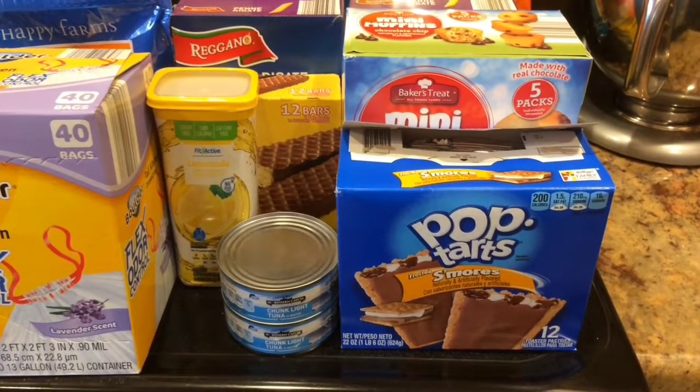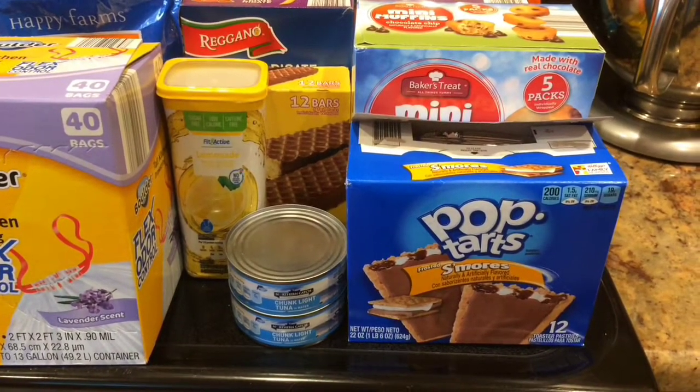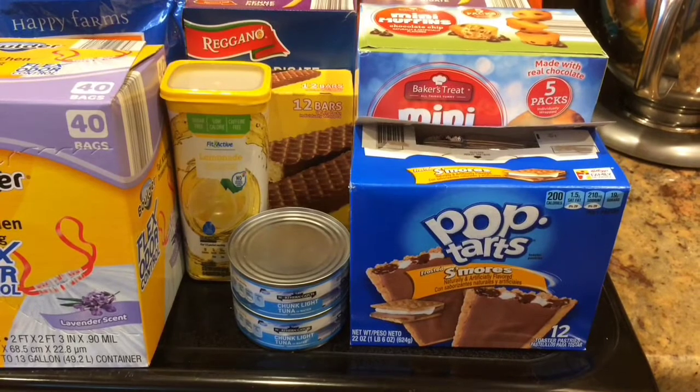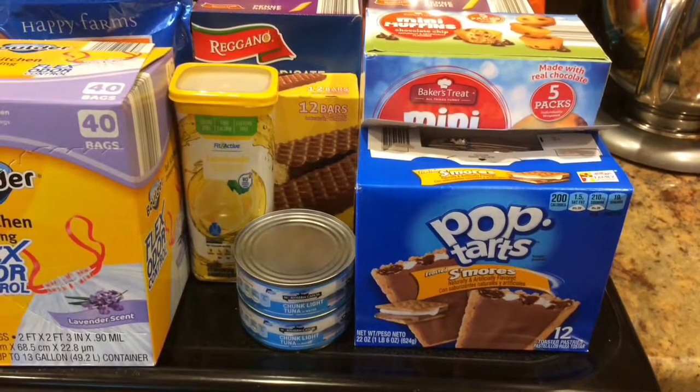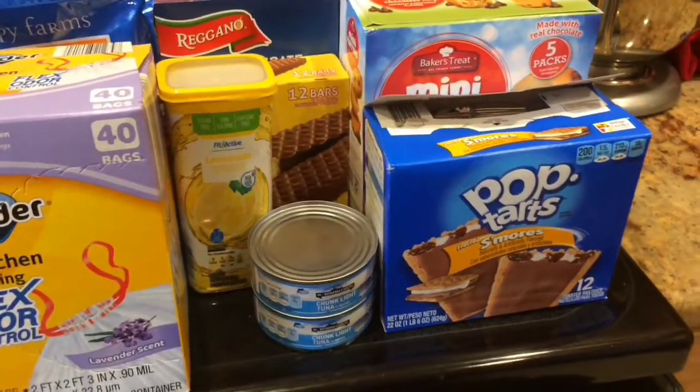Hey guys, so we went to Aldi today and it was an amazing trip. It is so hot outside, so I want to get this video done as fast as possible, but we had an amazing day today at Aldi. So starting off,